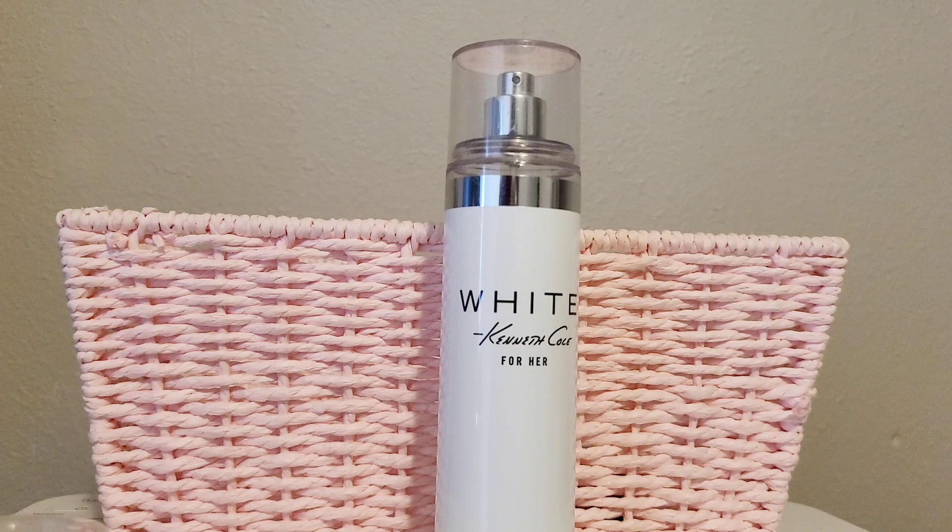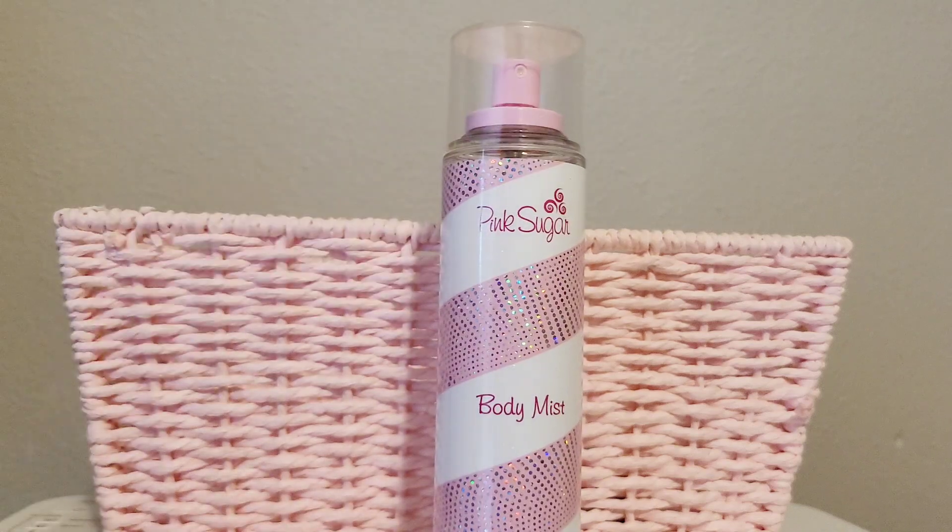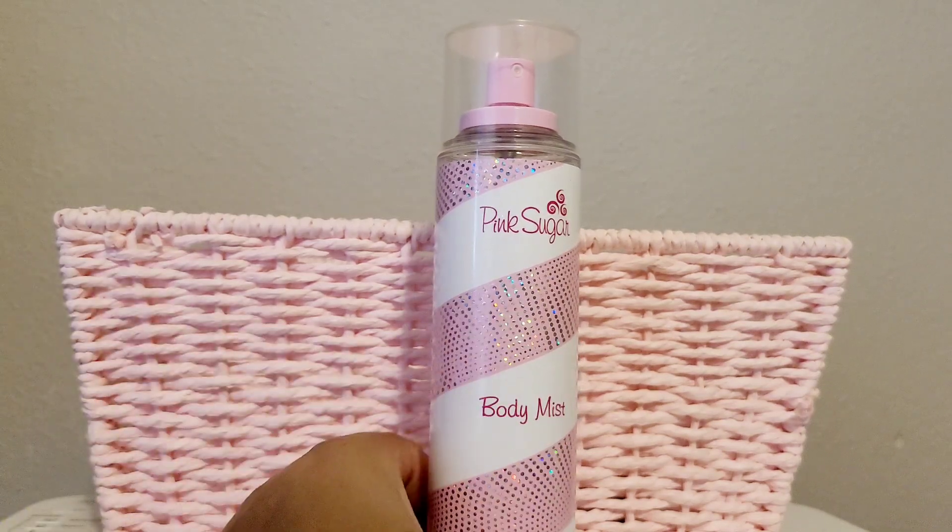Right here I have the Pink Sugar body mist. They make both the perfume and the body mist version. I'm probably going to declutter this because I already have the perfume, which is so strong you really don't need the body mist. I was thinking I'd layer it but I don't really need to. I'll let somebody else give it some love. I think I picked it up at TJ Maxx or Marshalls.